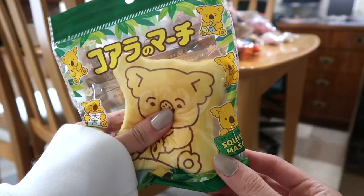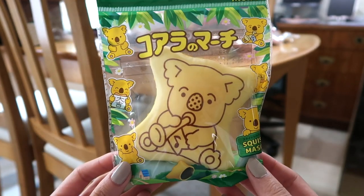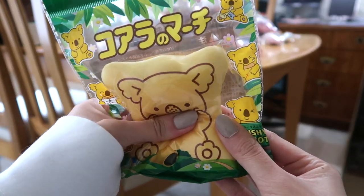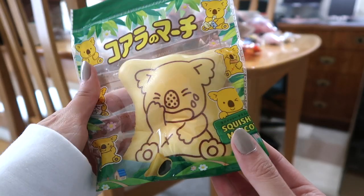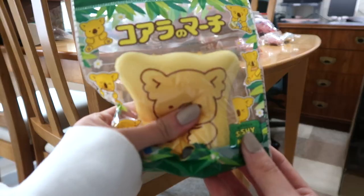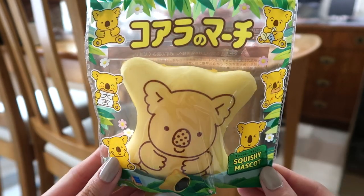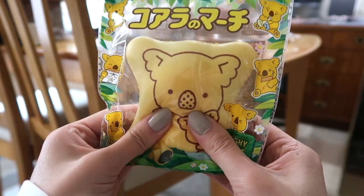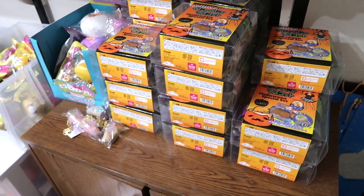These are the Koala March cracker squishies in jumbo size, and there are different designs. This is the trumpet design. This one is the dimples design. This one is crying. This one is a present. Here's just a happy one — and if you know me, I love these crackers, Koala March crackers are so so good. Lastly is the family design, which has a little baby koala with the mama koala.